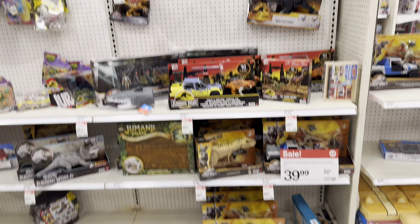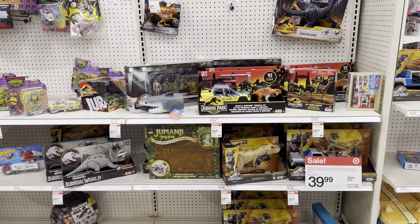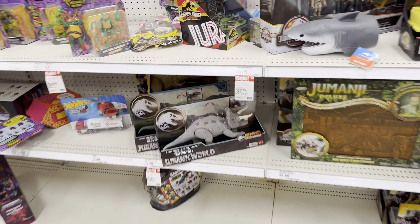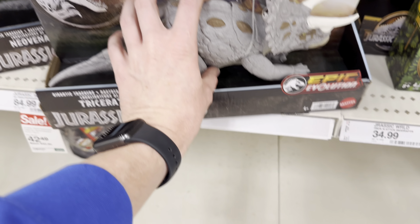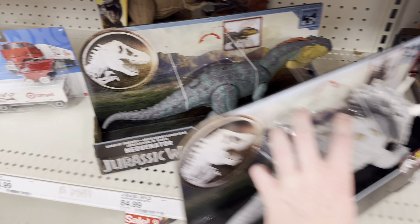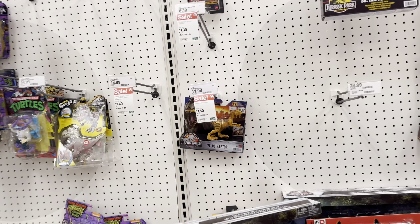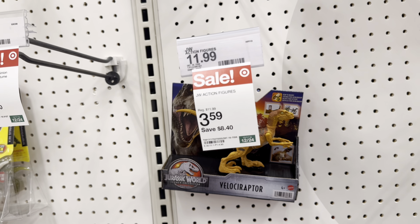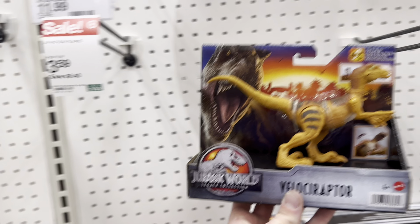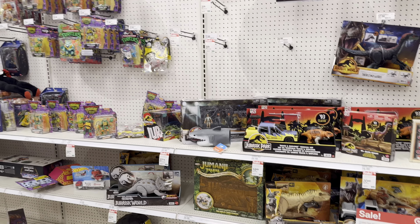Here we are in the toy section and it is absolutely barren — definitely because of Christmas and the rush to get gifts. They do have some Epic Evolution: the Triceratops, but unfortunately it's the gray variant that I already have, and a Neo Venator. They also have one last Legacy Collection Velociraptor on sale, down to $3.59 from $11.99, which is crazy cheap, so I'll probably grab that.